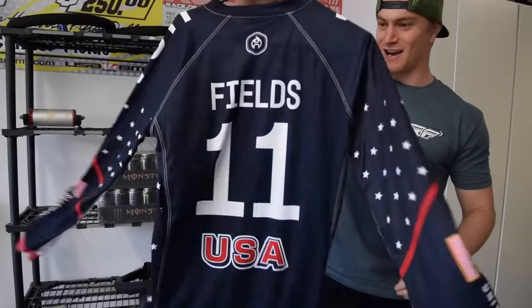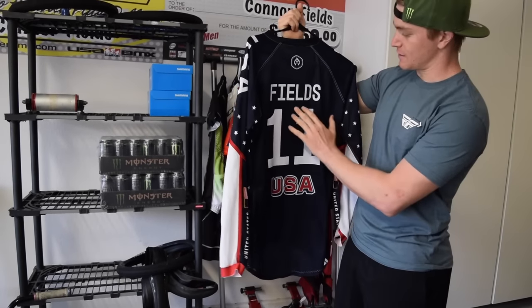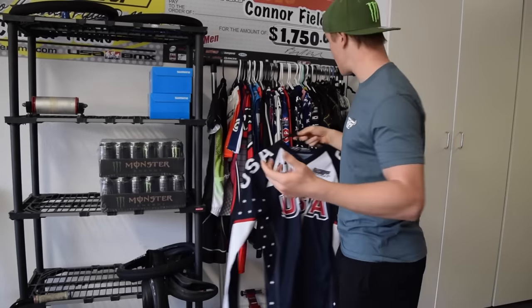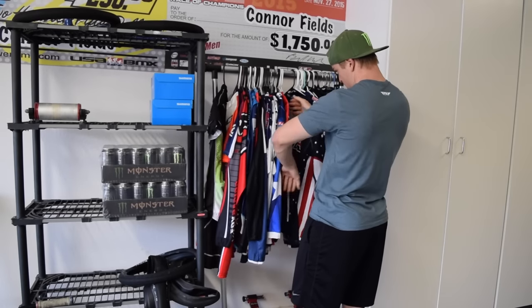Next up — you guys know what this one is — that's the Olympic jersey. I haven't worn it out here; this isn't the one I raced in, this is a spare one. I've actually never worn my Olympic jersey other than at the Olympics.